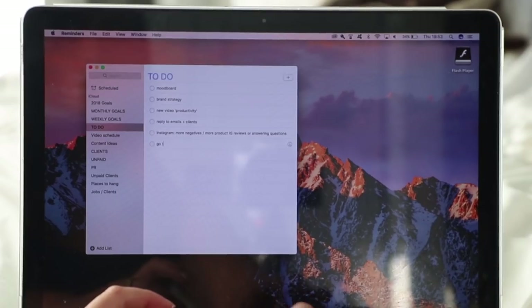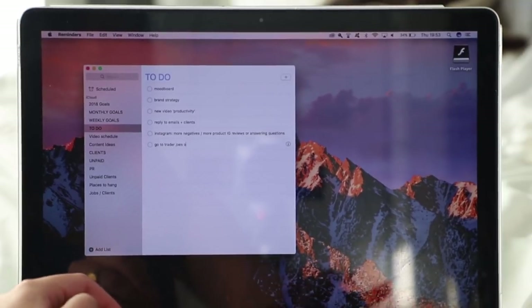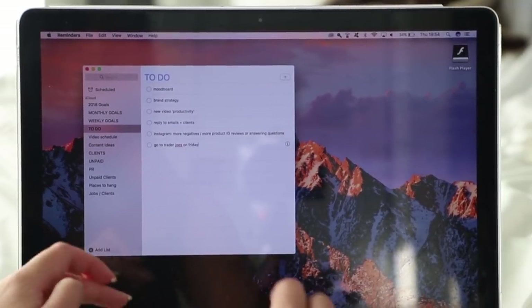Then I have my weekly goals, which are smaller to-do's that contribute to my overall monthly and yearly success. And of course I have my daily to-do list — it's a mix of work, errands, grocery shopping, picking something up at the tailor. It's stuff that needs my immediate attention and that I try to get done within a day or two. It also helps me prioritize what really needs to be done as opposed to just doing what I feel like, which I tend to do a lot.